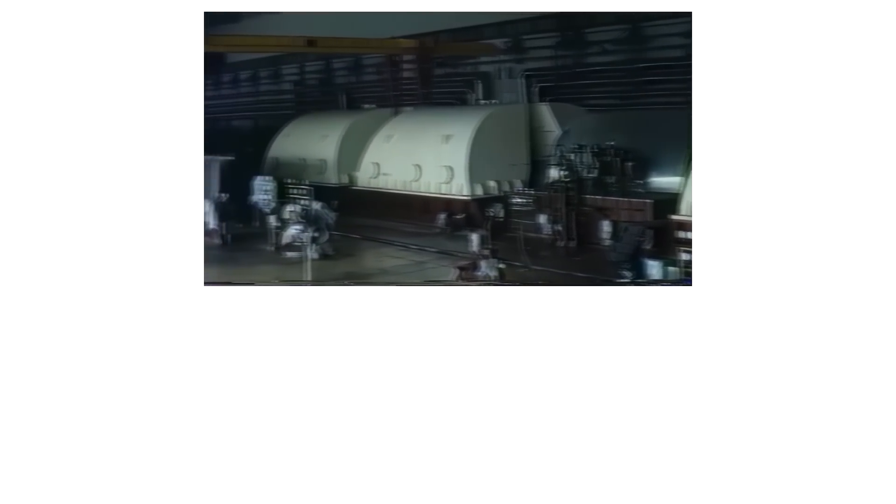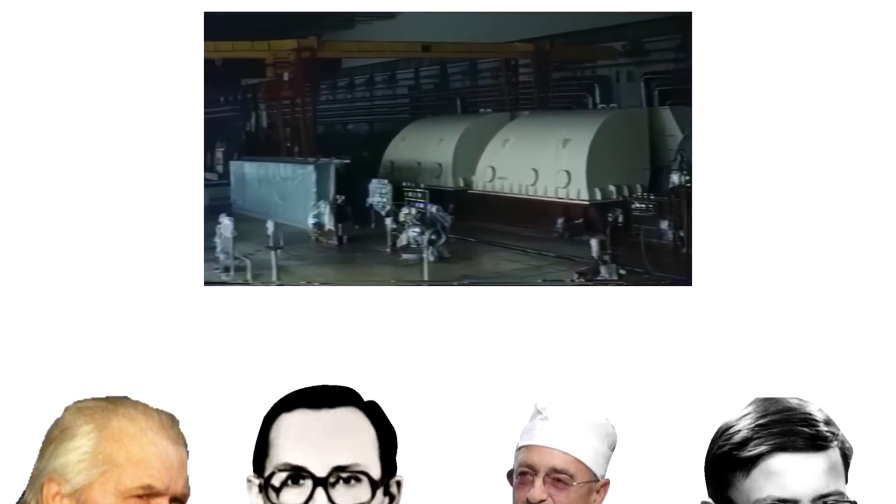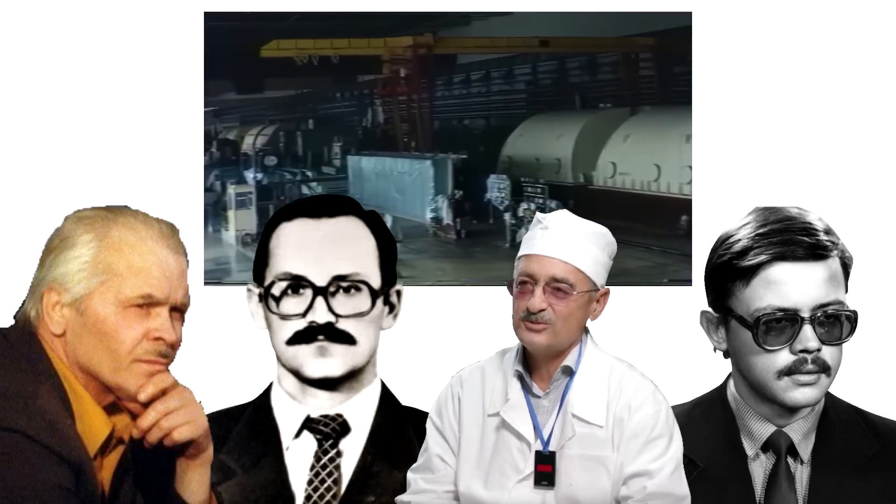Before we can properly analyse the events that befell Chernobyl Unit 4 in the early hours of April 26th, 1986, we must first understand the context. This of course begins with the now infamous Turbine Rundown Programme, or the experiment that the operators were performing that night.